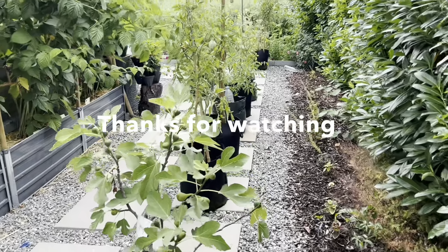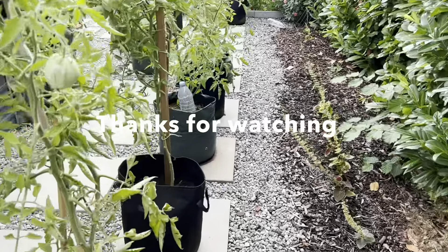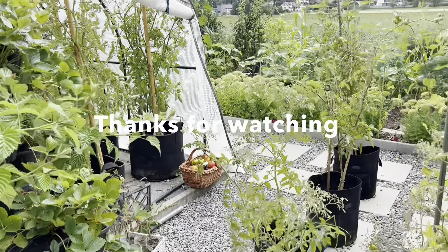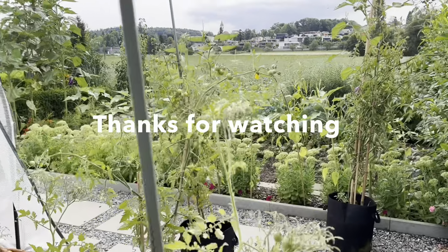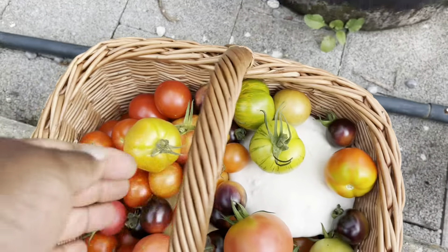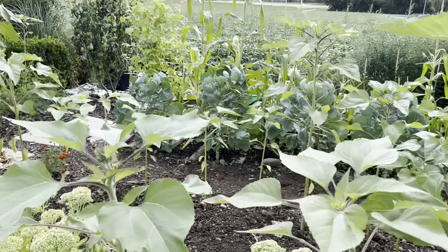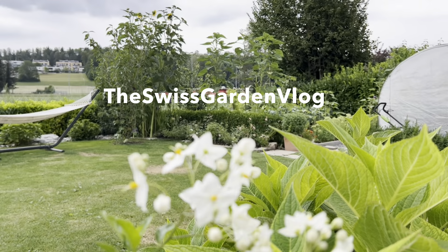So that's it, people. That is the garden as of the end of July 2022. Really happy with how everything is looking right now, looking forward to even more adventures in the garden, more progress, more learnings, new things to discover. Thanks for watching, and I hope you're having a great gardening season as well. Bye bye.